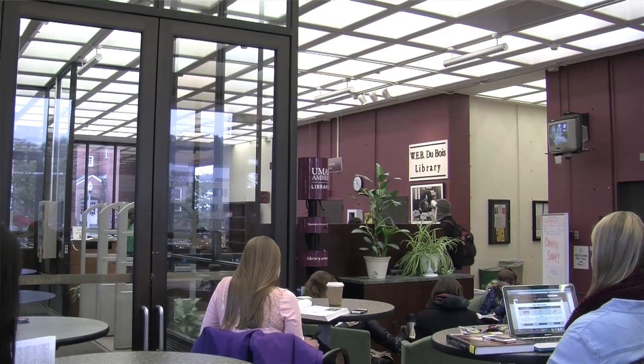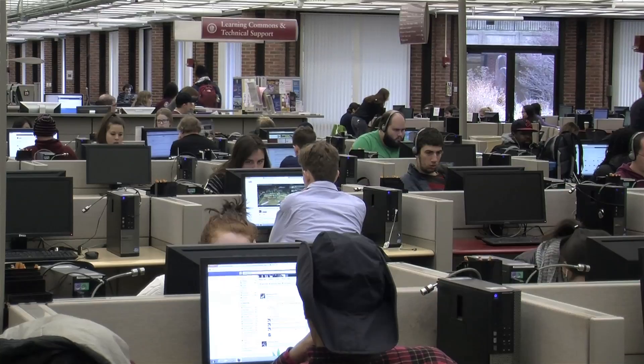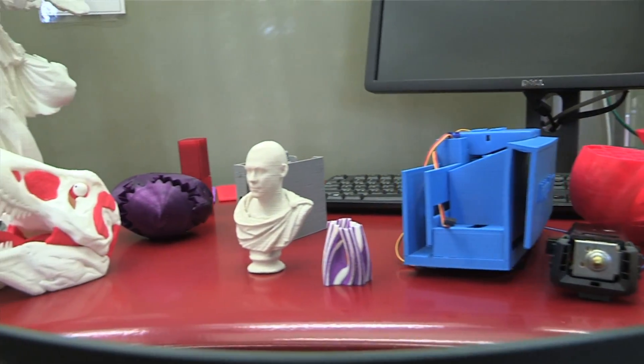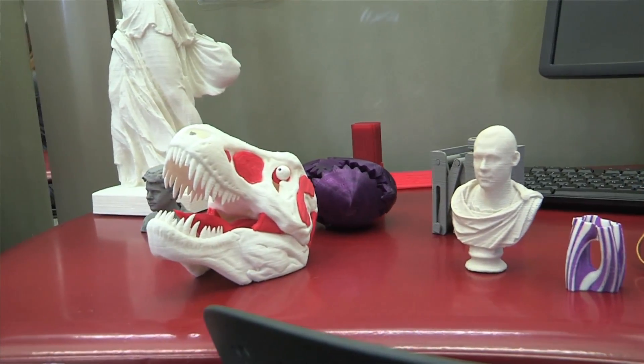This service belongs in the library because it makes it available to the general student population. Some of the most effective ways of learning are tied to problem-based learning or hands-on project-based learning. And with 3D printing, students can rapidly prototype their ideas and see their concepts come to life.